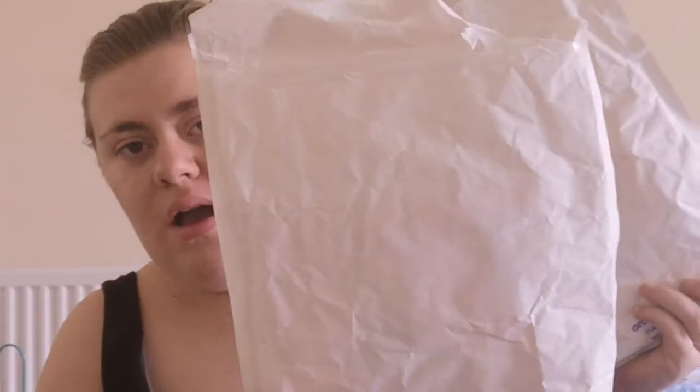I have two packages from Feel Unique because I did two orders from them, and I'm going to show you what I got. If you don't know what Feel Unique Pick & Mix is, it's basically a sample service where you pick five samples from their list. You basically pay £3.95 just for the shipping, but you do get a code in your emails to use on a Feel Unique order so that you get free shipping off that order.